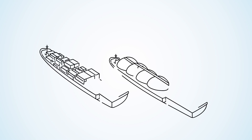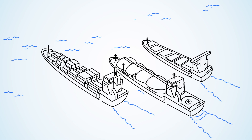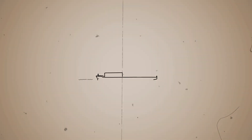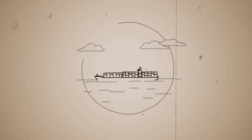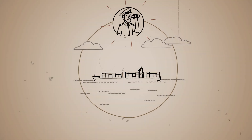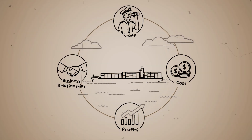If you're in the shipping industry, you're probably aware that we've adopted digital transformation more slowly than other industries. One of the reasons for this dates back to when shipping began. Each vessel operated as its own business, with its own staff, costs, profits, and business relationships.